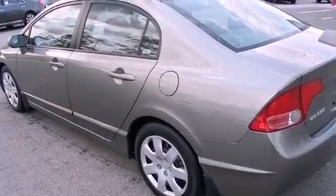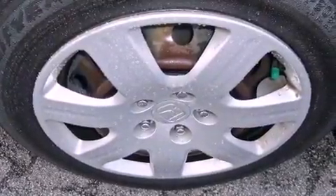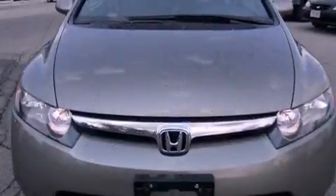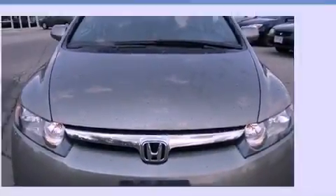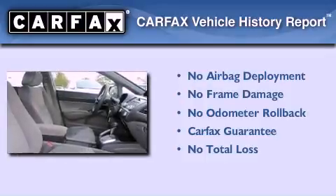Features include air conditioning, an electronic throttle, tinted glass, a passenger side airbag, child seat safety anchors, and an auxiliary power outlet. Not to mention that this Honda qualifies for the Carfax buyback guarantee.